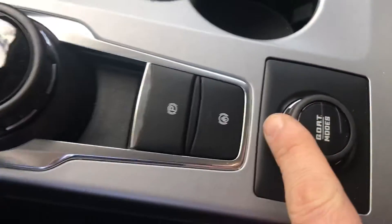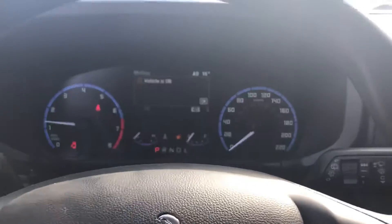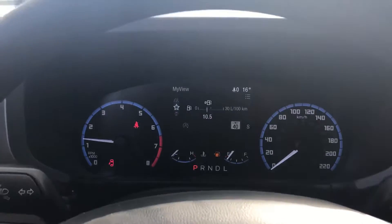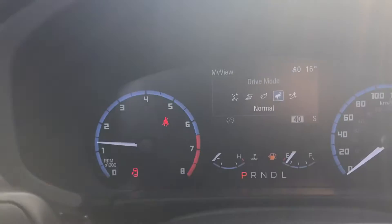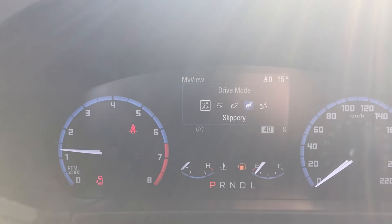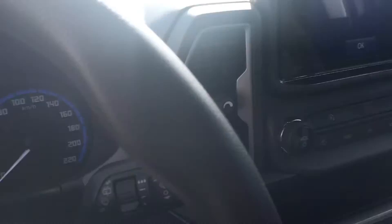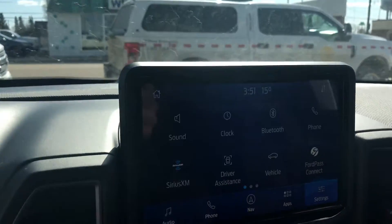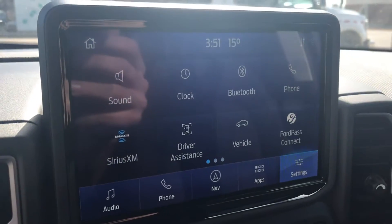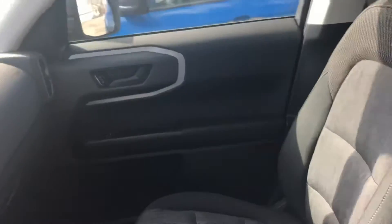Some really nice features — GOAT modes. As I turn that, I'll hit okay here. It shows me the different modes I can put my vehicle into: sport mode, eco mode, slippery, normal, sand. Really neat truck. Plus we've got our active screen here with our audio system, and it's got Apple CarPlay or Android Auto. We'll just shut it off with the press of a button.